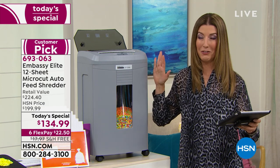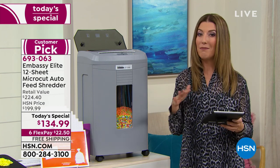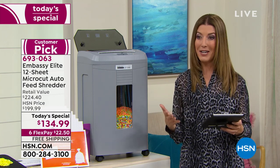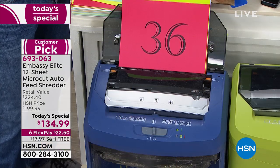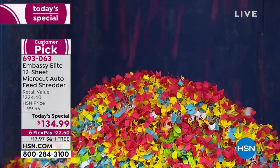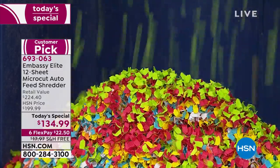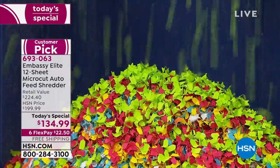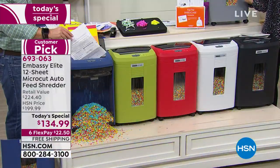There is a catch — it does end at midnight. This is one of our final presentations of the entire day, so if you want to lock in your shredder before they sell out, I encourage you to jump online at hsn.com. Type in the item number, look for today's special, pick your color, and decide: pay in full or use flex pay at $22.50 a month. We're so proud to offer flex pay here at HSN.